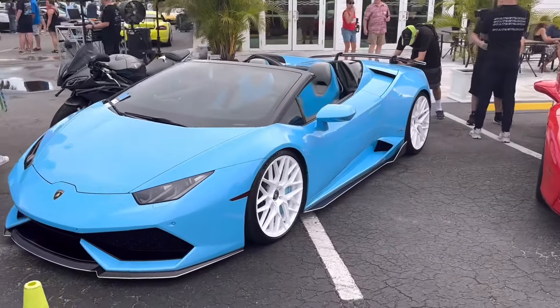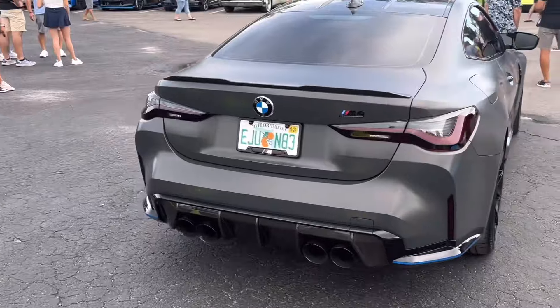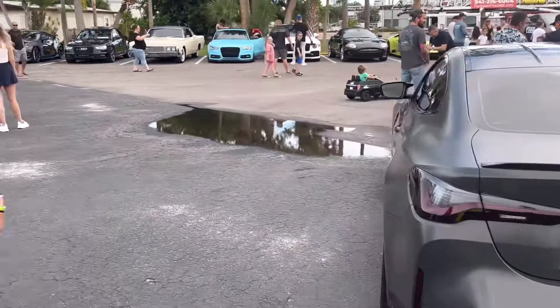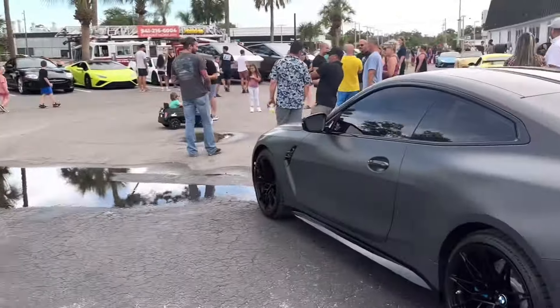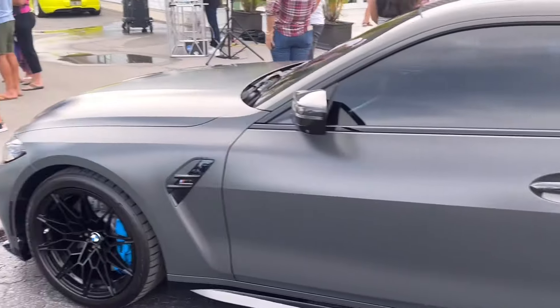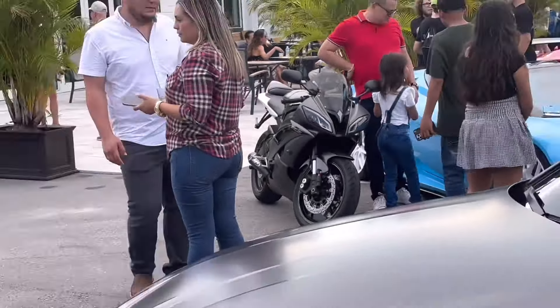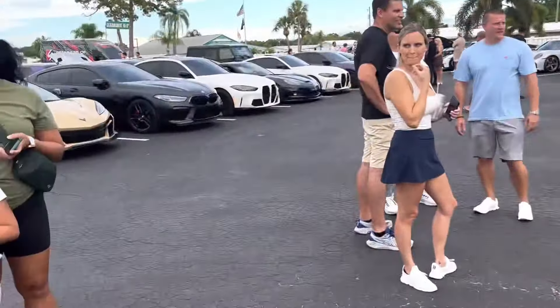Very nice of course. And then you've got to have the Beamers — the M4 Comp, another very nice ride for sure. Big rims on it, carbon fiber door handles, blue calipers, looking really good — nice spec. And we've got a nice little bike right there as well.